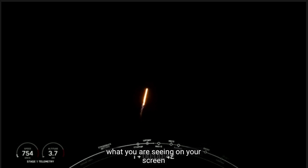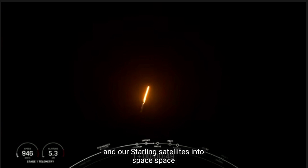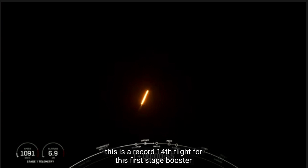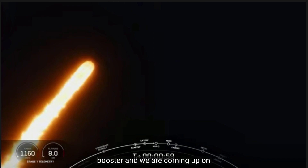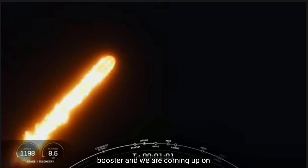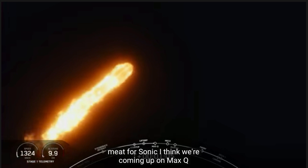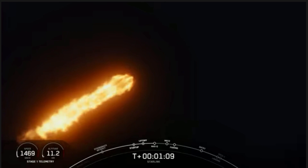What you are seeing on your screen is Falcon 9 accelerating AST Space Mobile's Blue Walker 3 and our Starlink satellites into space. This is a record 14th flight for this first stage booster. And we are coming up on Max Q. One minute, twenty seconds.